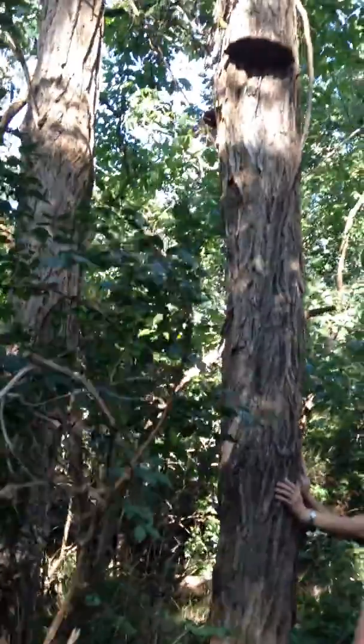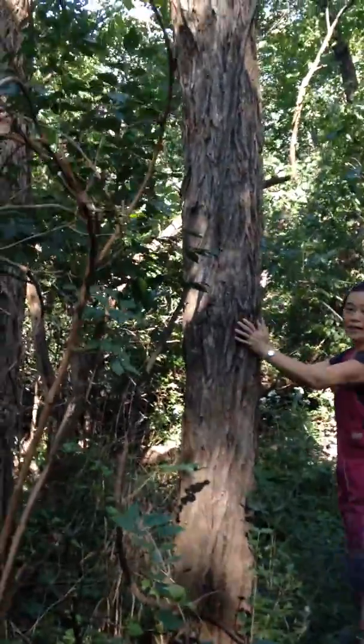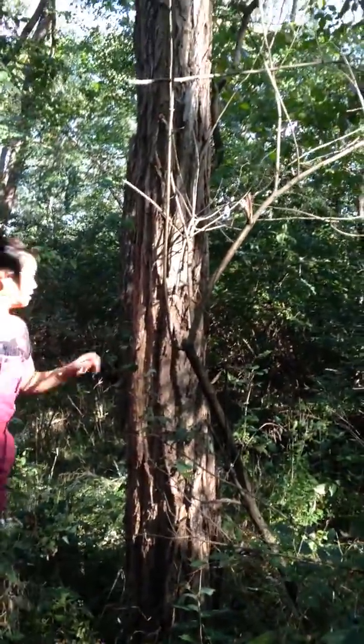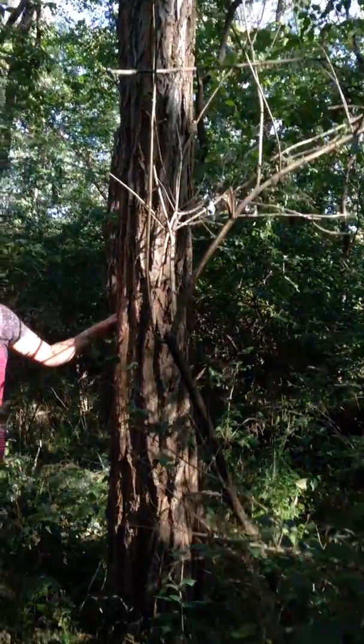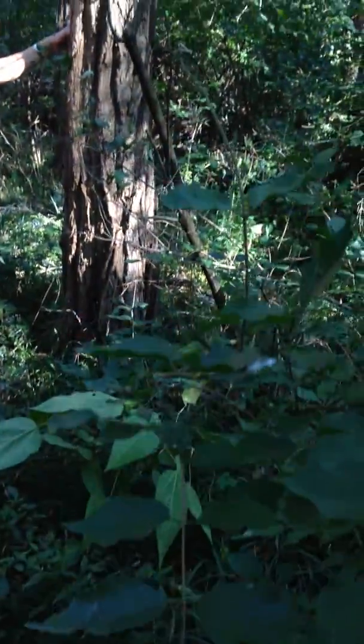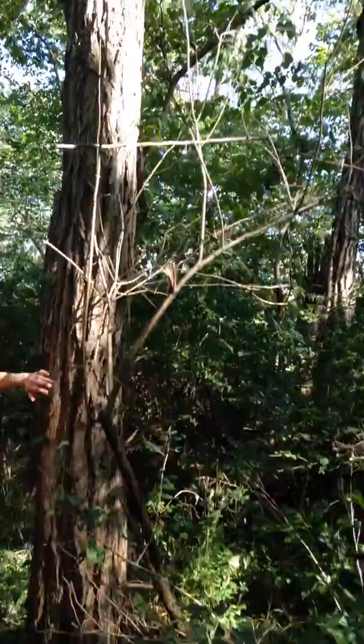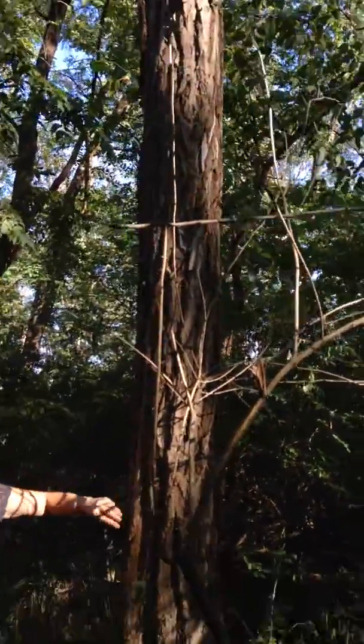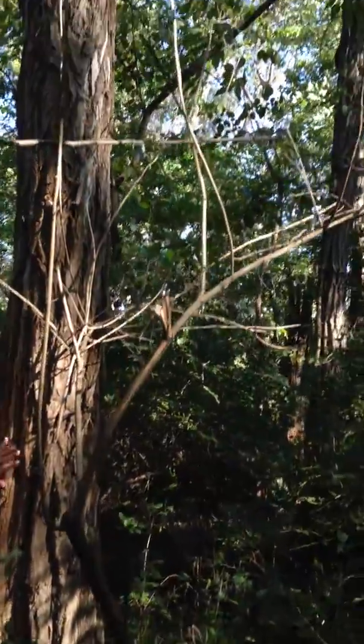A black locust, Robinia pseudoacacia trunk would look like a big black locust, and this one is cute. Adam is exactly right — this is also a black locust, Robinia pseudoacacia, the trunk. This is what I meant: when it's really big, it's got kind of spongy, really elevated outer bark.